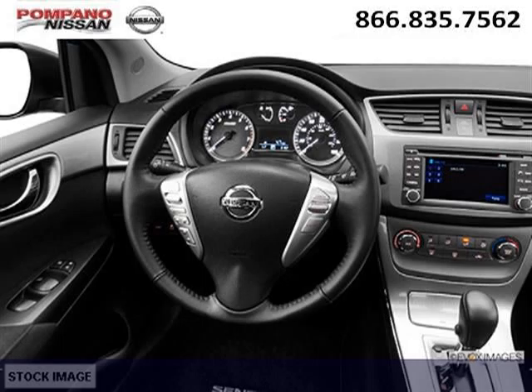Low miles means it's fresh and ready to get out there. Come in today and take a look for yourself. Pompano Nissan is the dealership for you, conveniently located in Pompano Beach, Florida off of South Federal Highway.